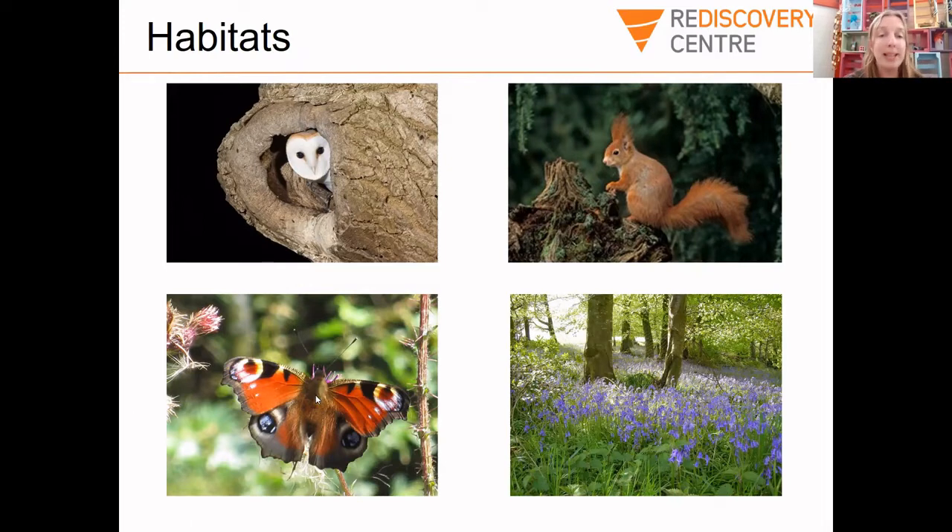If you plant some nice flowers in your garden — for example, some Buddleias or some Cosmos — you will probably get to see some butterflies. They're really common in gardens once you have some flowers. Here we have some bluebells — a common native Irish flower and one of the first foods for bees when they wake up after winter. Bees can have some nectar or pollen from the bluebells.